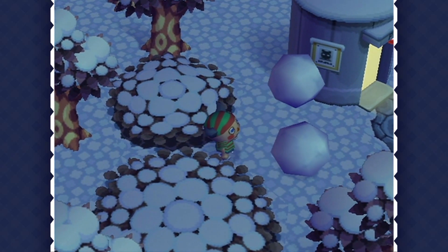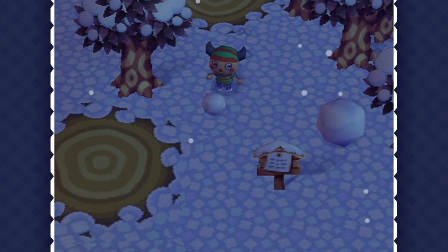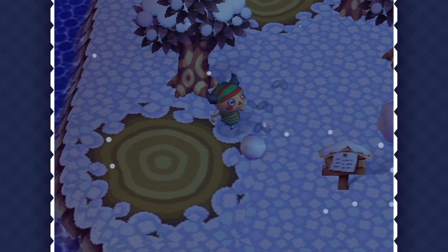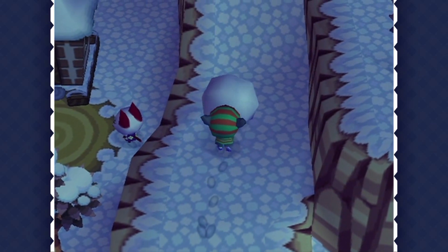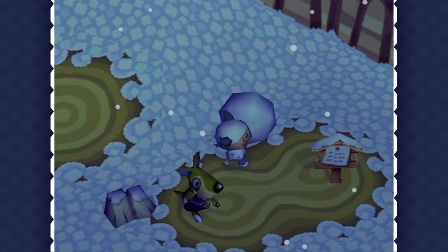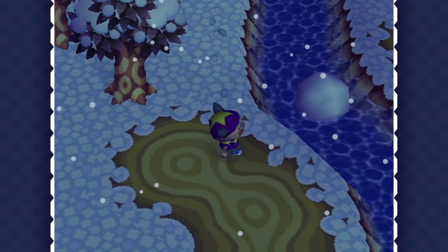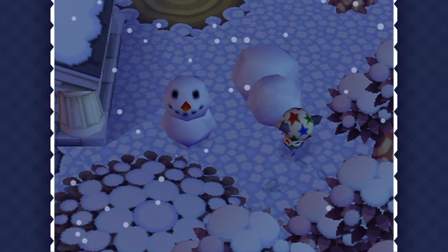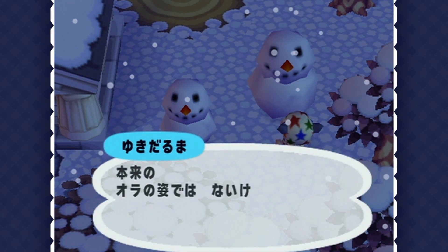With all the snow on the ground, it is the perfect time to build some snowmen. It's genuinely really fun to do this, and it can even be quite challenging too. Trying to bring two snowballs together from different areas of your town without them being crushed or falling into the river or the ponds is not easy. And getting the correct proportions of the snowman's body and head is definitely essential for making the perfect snowman.